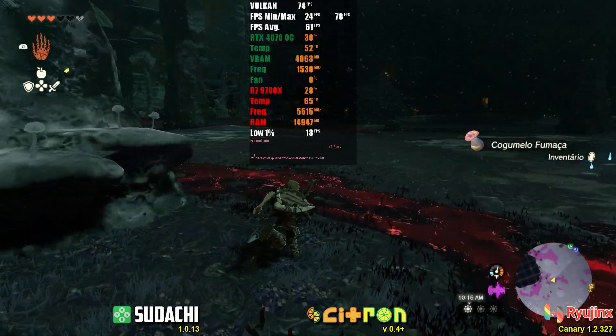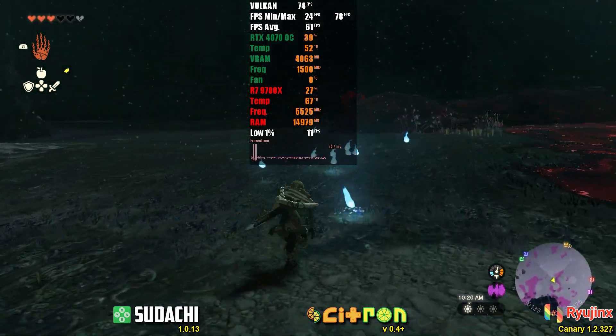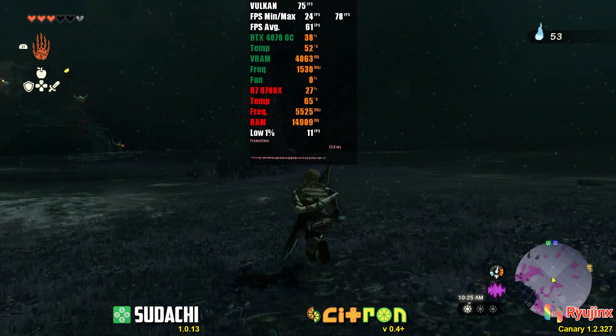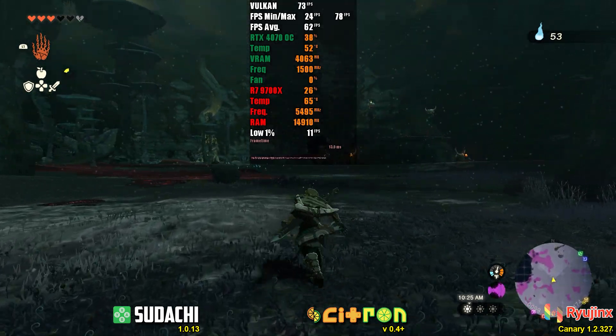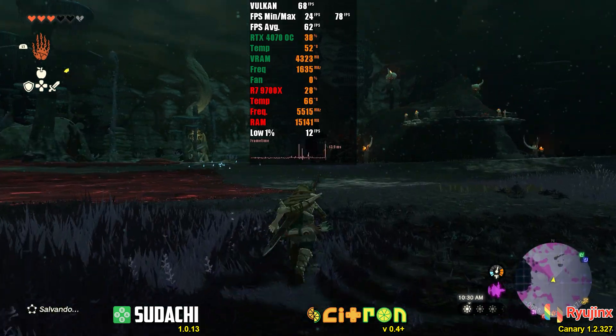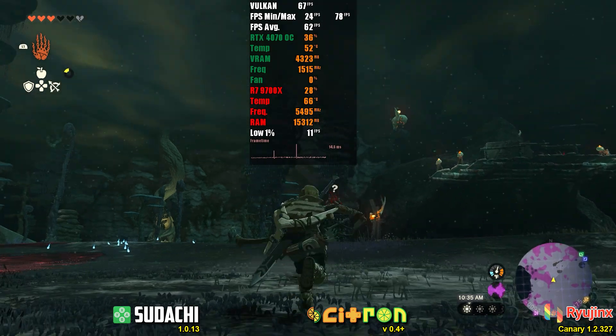To conclude, as you can see, each project has advantages in some games and disadvantages in others. Overall, I recommend having at least one Yuzu fork and Green Dev Ryujinx available, and testing the games to see where they run best. This varies from system to system, and the game engine optimization will also be key factors. Thank you for watching, and I'll see you in the next video.